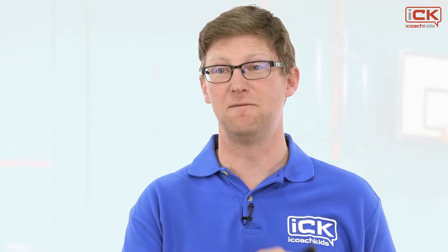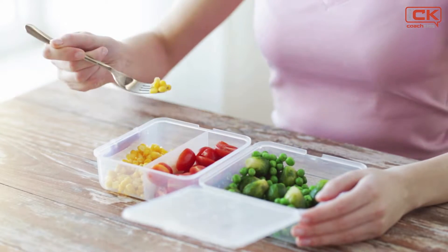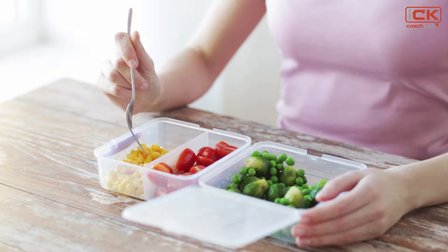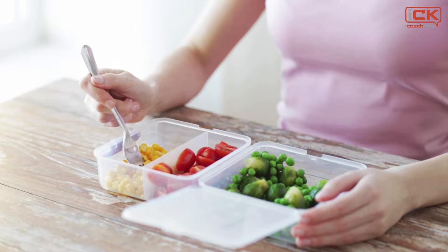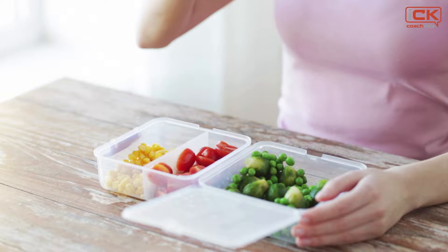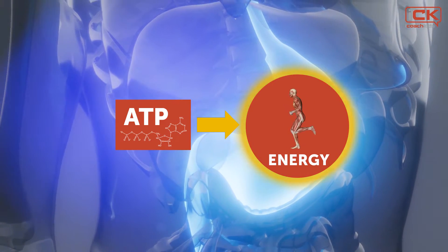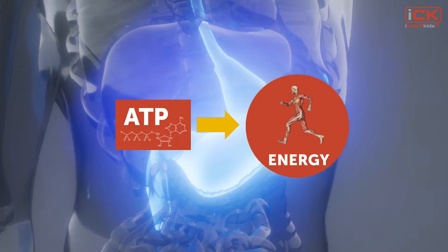This is important because to help children become capable of performing movements with more intensity or for longer periods of time, we need to think about how to develop their energy systems. Humans require energy to power their movements. The energy we use comes from the food that we eat and is stored in various forms in our bodies. When it is time to use our stored energy, it needs to be quickly converted into a usable form — a high-energy molecule known as ATP, or adenosine triphosphate.